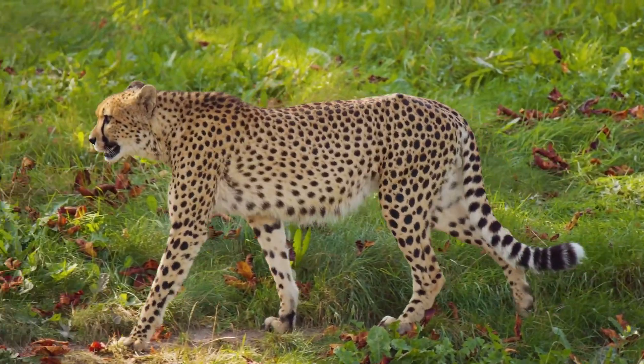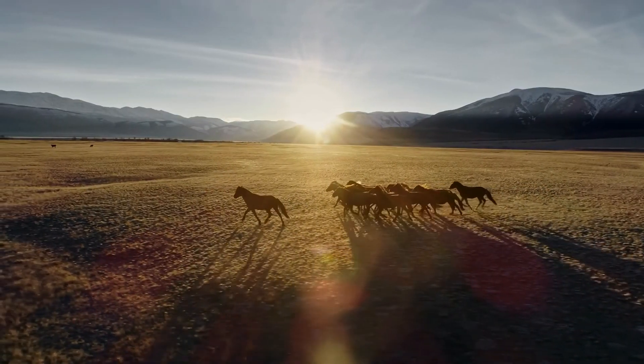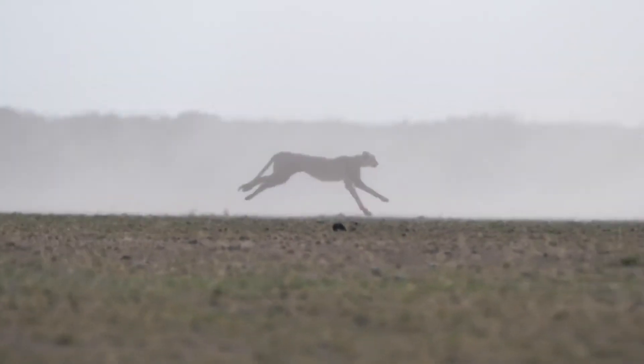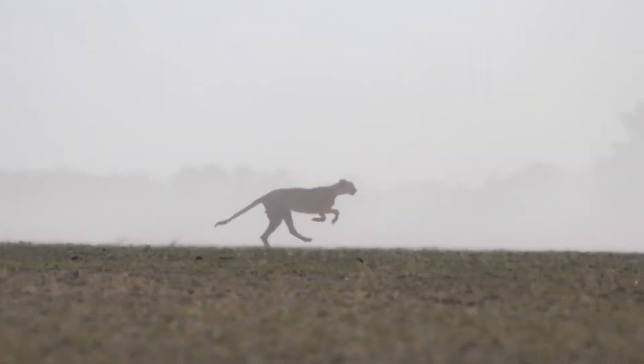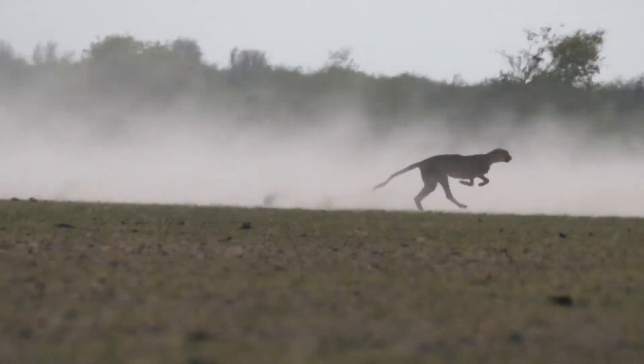Many animals that live on land, like cheetahs, horses and kangaroos, use their strong legs to move. A cheetah, for example, has a light body and strong legs which let it run very fast. It can run as fast as a car.